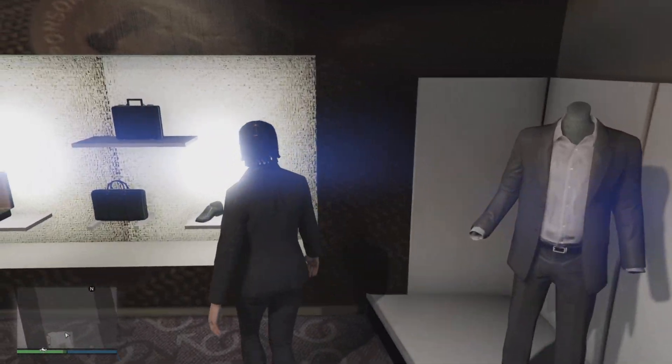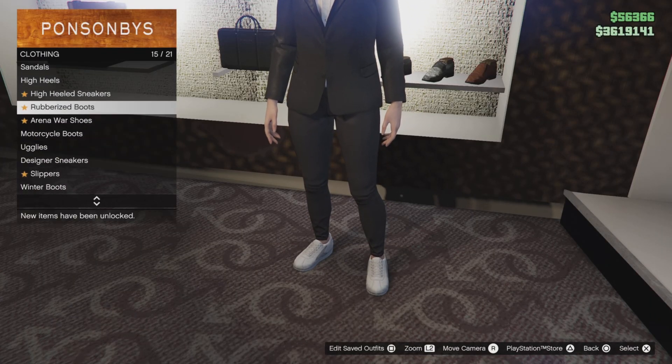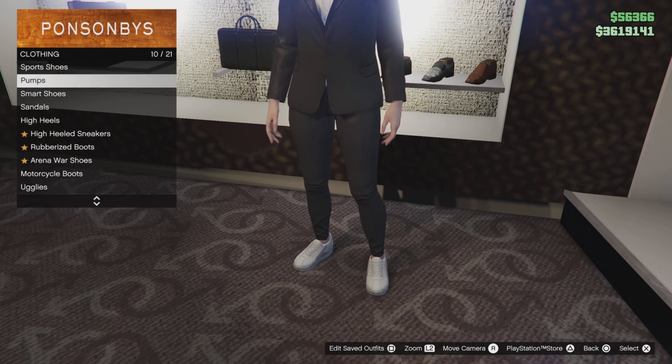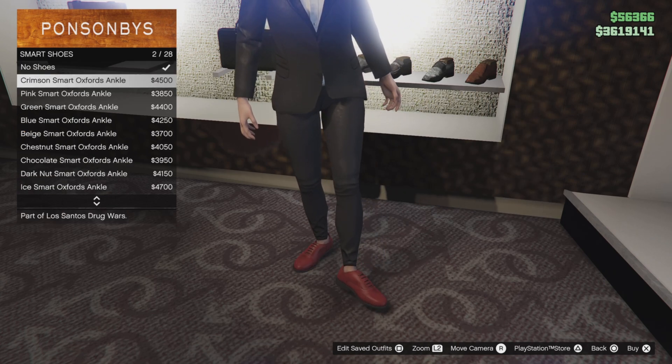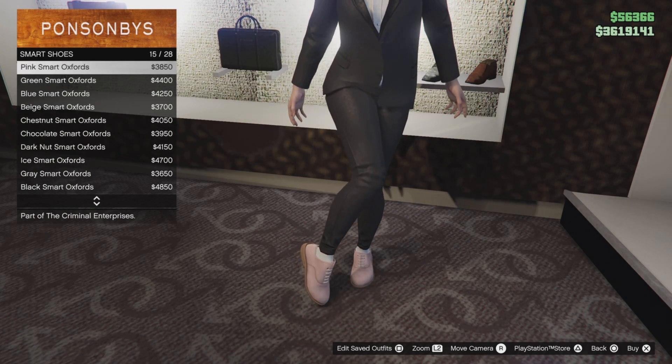Now go to shoes. For the shoes — not sports shoes, my bad — go down to smart shoes and select the crimson smart arcs, should be number 14.